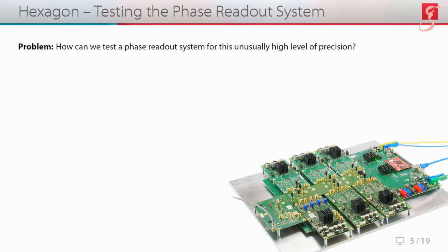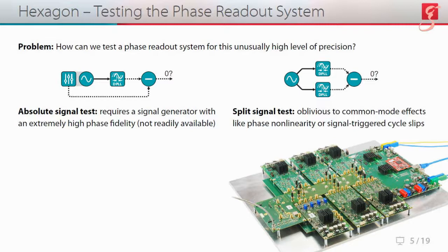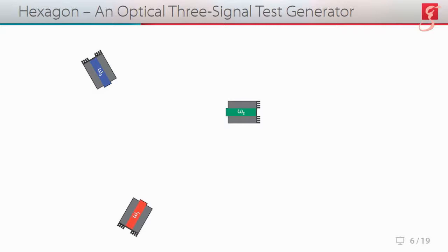The problem is: how can we test a phase readout system for this unusually high level of sensitivity? An absolute signal test would require a signal generator with extremely high phase fidelity, which is not readily available. A split signal test has two or more phase meters measure the same input signal and then compare the results, but it is unfortunately oblivious to common mode effects like phase nonlinearity or signal-triggered cycle slips. So we should use a three-signal test instead, and that is exactly what our hexagon does using optical source signals.